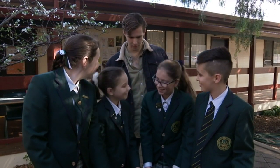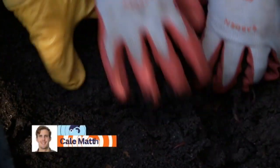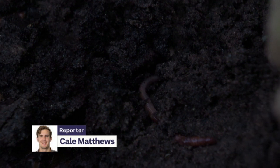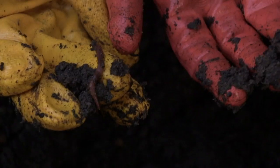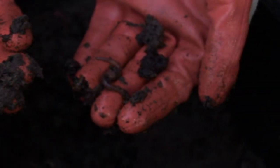These kids have all got worms. And these little wrigglers are their squirmy, slimy class pets. 'I like seeing the worms on Wednesdays. I like going over there, opening it up and seeing the worms, and whenever we put new worms in or make a new one, we always name the worms when we go in.'